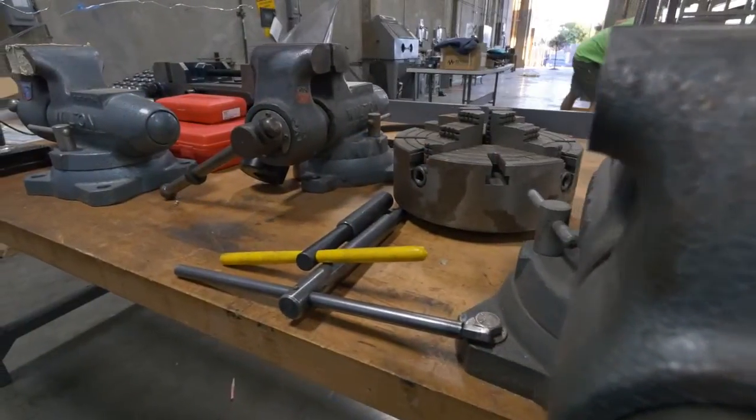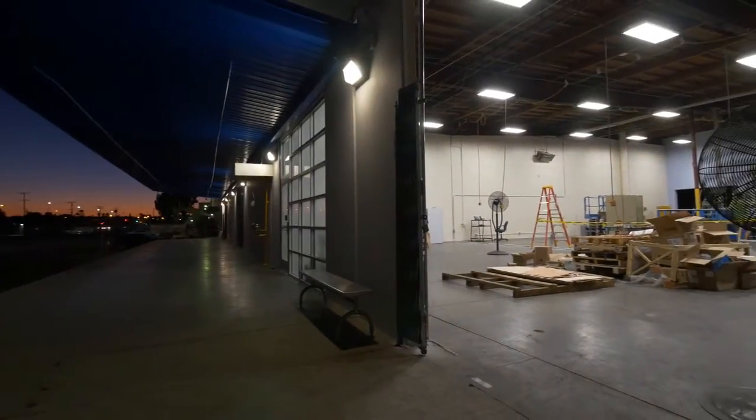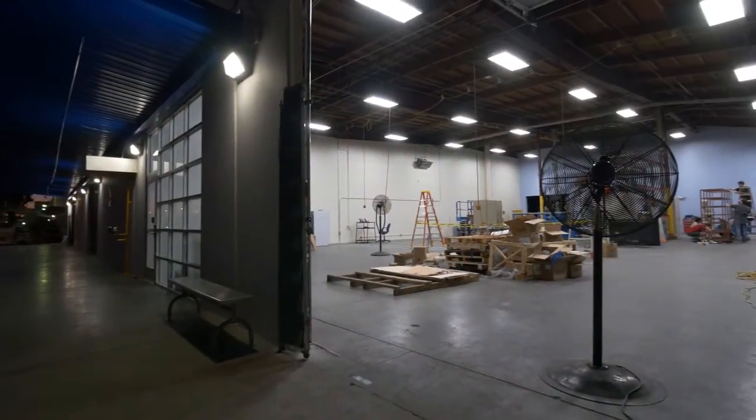The Fab Lab is sort of both a facility and a community of innovators. We really are embracing this challenge to innovate within Northrop Grumman, and there are lots of innovation initiatives taking place around the company. Fab Lab is at the heart of it.